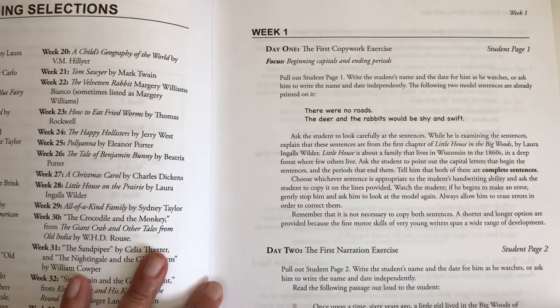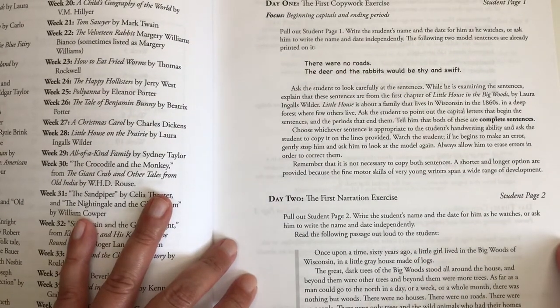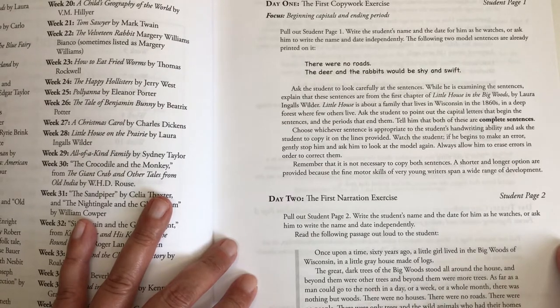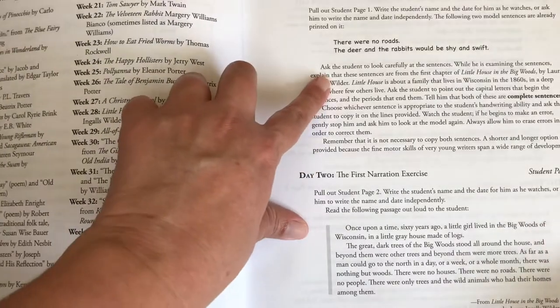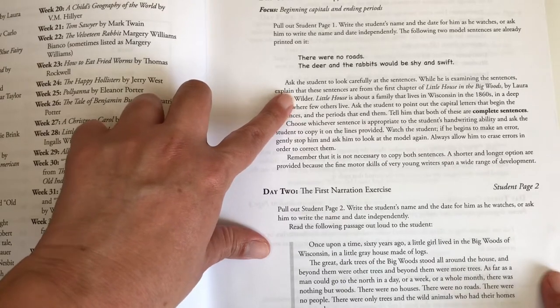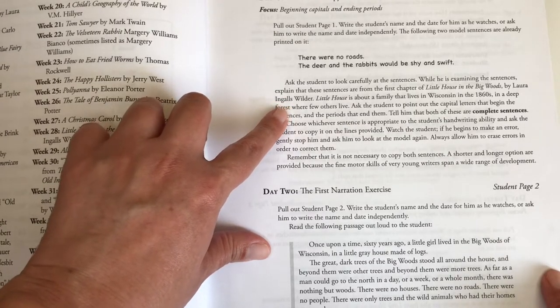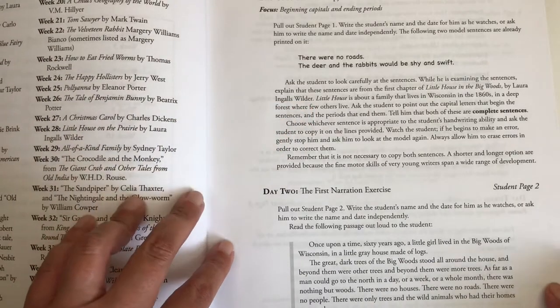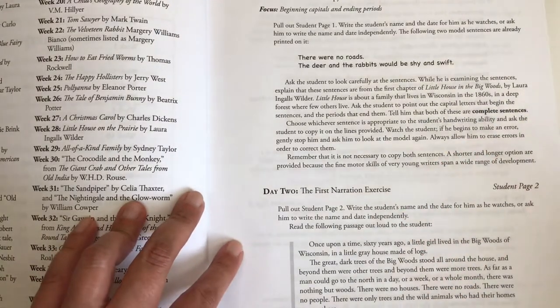The lessons — this is Week 1, Day 1, the first copywork exercise. It says focus: beginning capitals and ending periods. It says pull out Student Page 1, write the student's name and the date for him as he watches, or ask him to write the name and date independently. The two model sentences already printed are: 'There were no roads' and 'The deer and the rabbits will be shy and swift.' It says these sentences are from the first chapter of Little House in the Big Woods by Laura Ingalls Wilder — about a family that lives in Wisconsin in the 1860s. Ask the student to point out the capital letters that begin the sentences and the periods that end them, and tell him that both are complete sentences.